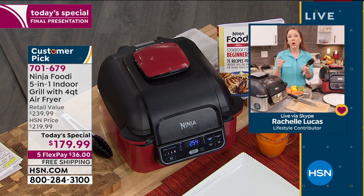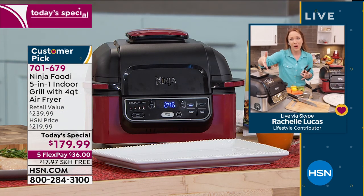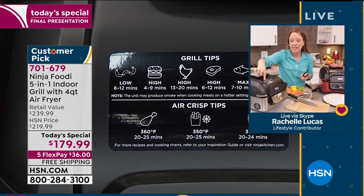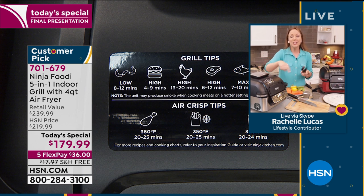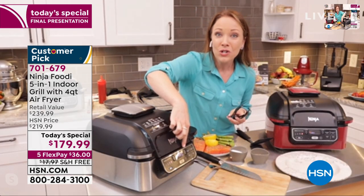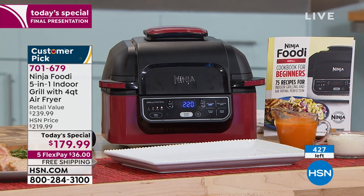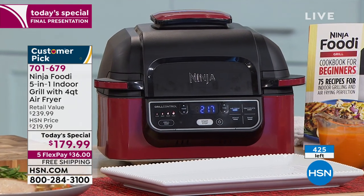When you get it out of the box, you get a cookbook with recipes for steaks and kebabs. It even has a sticker on the front with all the cook times for hot dogs, hamburgers, chicken, steak, and fish with times and temperatures - so you don't even have to open the instruction manual. You can get out of the box and start cooking right away. It also counts down so it tells you how much time is left.